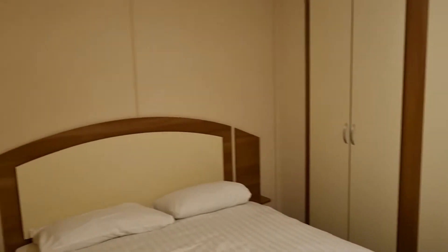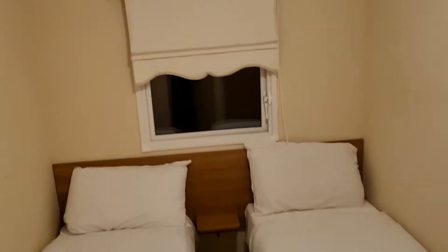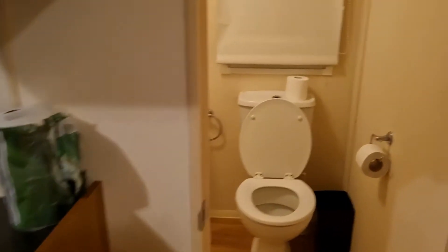This is the double bedroom with an en-suite toilet and a sink, but there is no shower in this one. We also have a linen board. Another bedroom has two single beds and a tiny wardrobe, and there's a family bathroom with a shower.